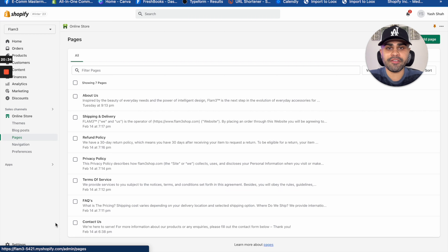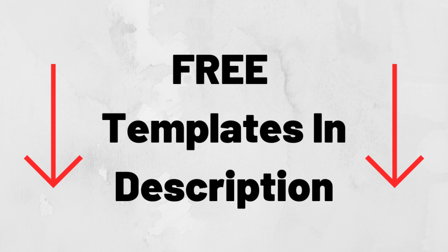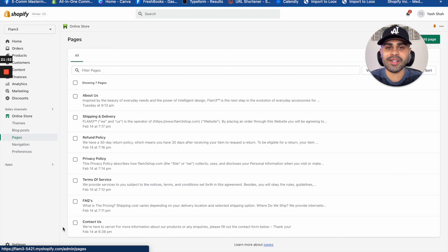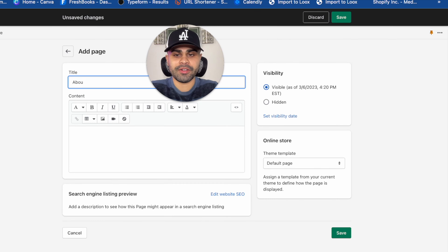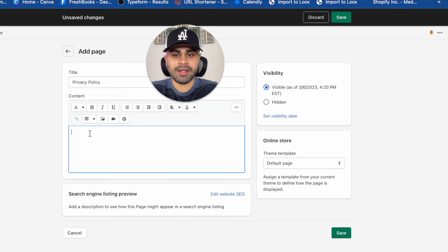There are only a few more things before we head into the storefront. Go to 'Online Store' and click on 'Pages.' You'll want to create pages for: About Us, Shipping and Delivery, Refund, Privacy, Terms of Service, FAQs, and Contact Us. These are important for the legal and informational aspects of your store, making sure customers have the resources and knowledge they need — especially if they're buying from you.